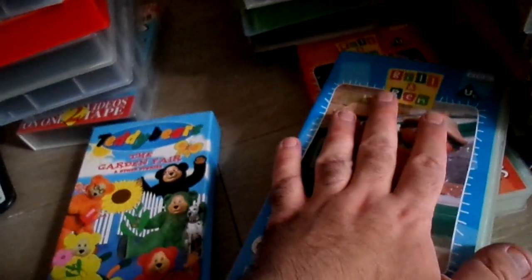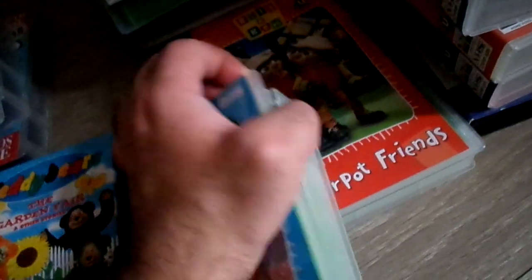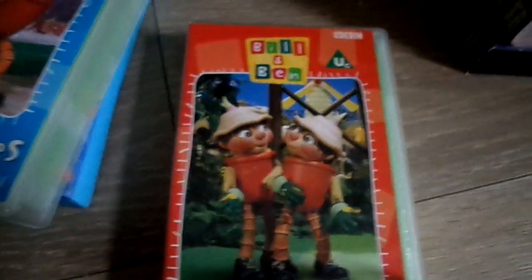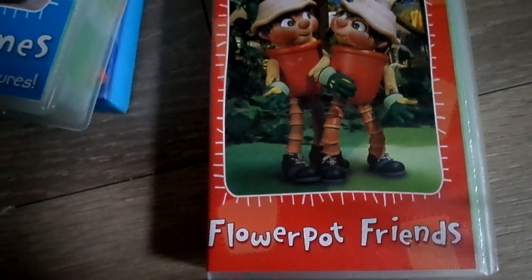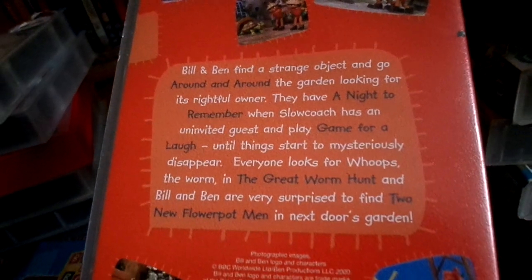Next one guys — it's Bill and Ben: The Garden Games. I know I already showed you this but I bought it with the other Bill and Ben collection. There's the red one there. This one's called Flowerpot Friends and it's in green. So this is the other Bill and Ben one I'm going to show you now — it's also called Flowerpot Friends. Here's the tape and here's the back; the running time on here is 51 minutes.